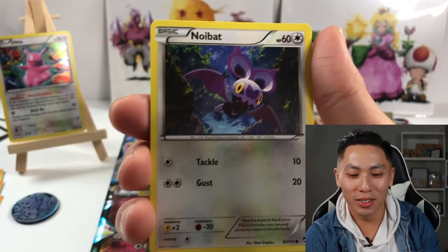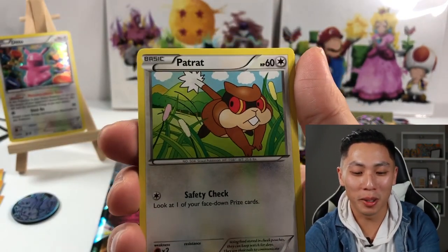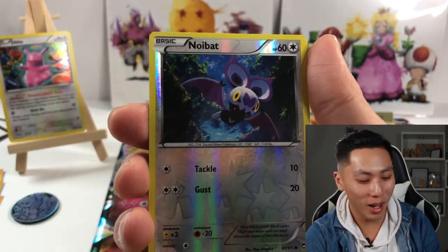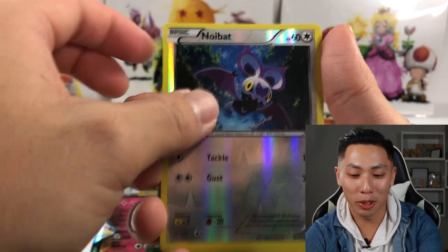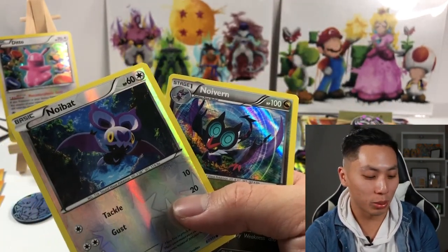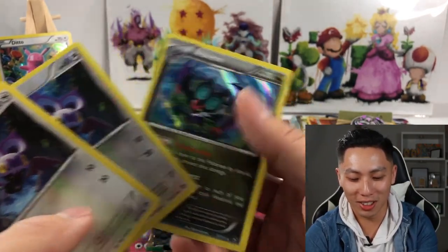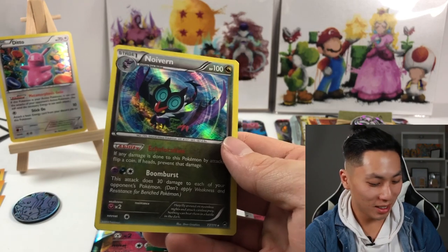We have Vigoroth, we've got Jaw Fossil, we've got Lickitung — yo, that's so cute! Eevee, we got Noibat. This is all new to me — let me know if y'all opened these packs before because I have not. Wow, a double Noibat! And a Nora — y'all cannot tell me this is rigged. Look at that, that's awesome!